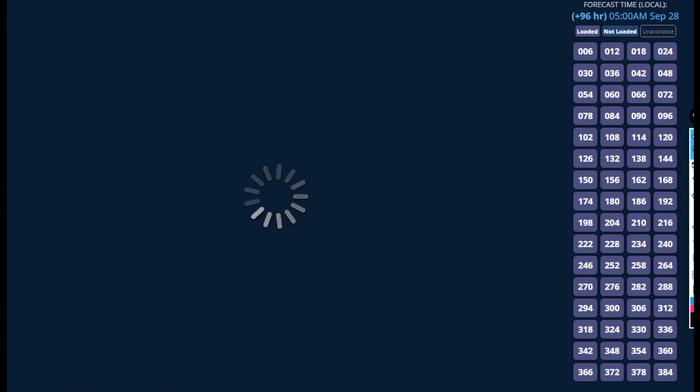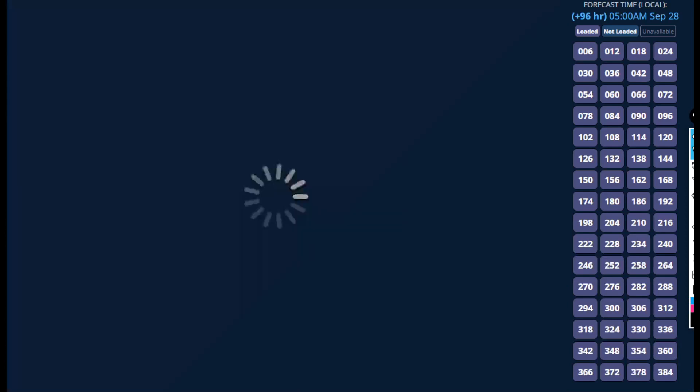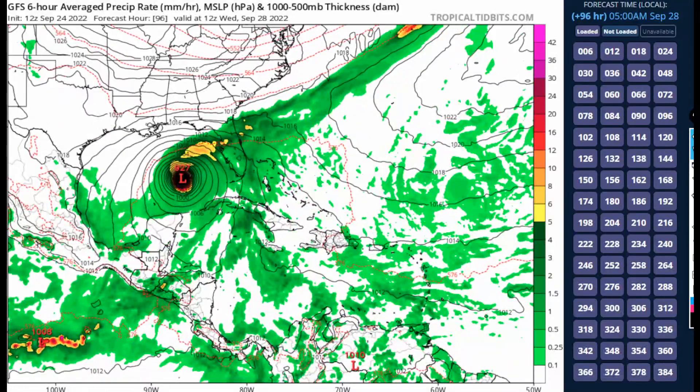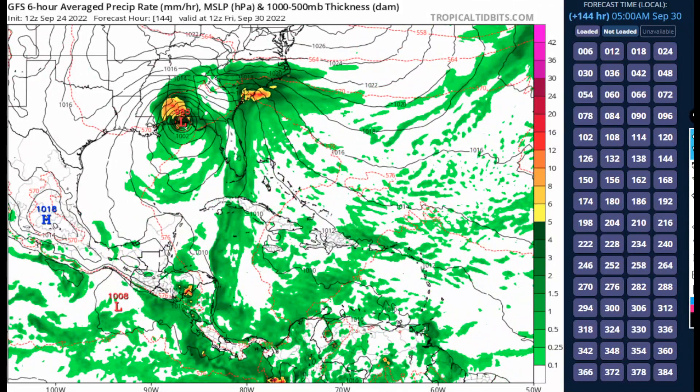Looking back at previous model runs, the GFS has been trending further west — more than five runs ago it was at a different position at the same day-five time frame, and within a day of model time it has trended significantly further west. This is unfortunate because it means the hurricane has more water time and more favorable conditions to intensify. On the current GFS run, it makes landfall near Pensacola and Panama City Beach, Florida by Friday, September 30th as a lower-grade hurricane.